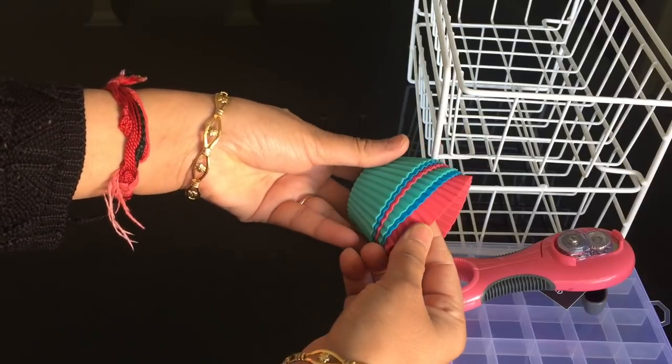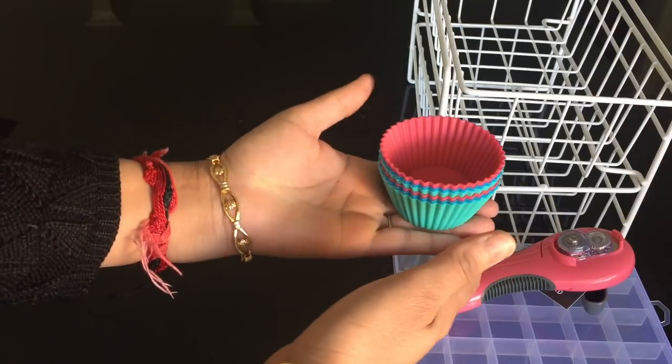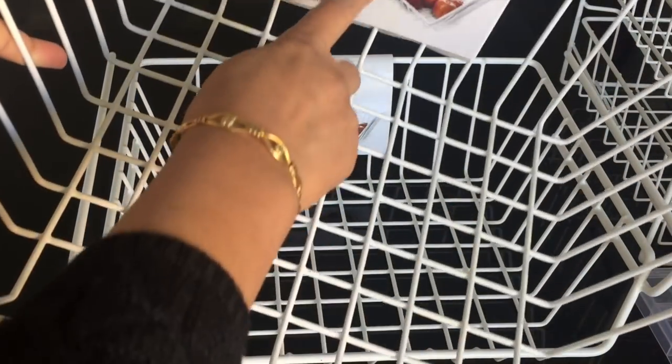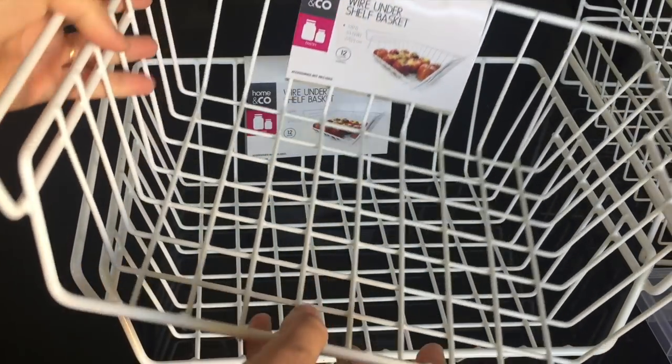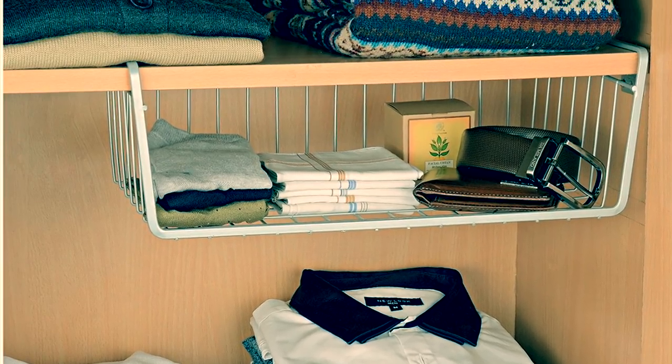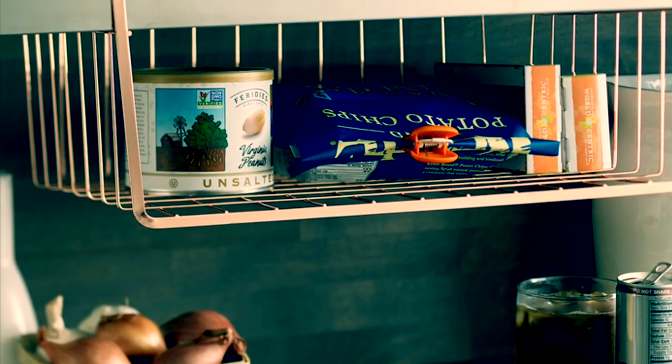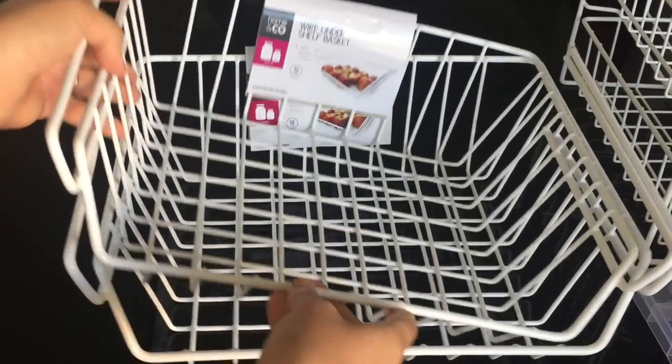I also bought these silicone cupcake molds, and these also cost me one dollar and fifty cents for six molds. The next thing that I bought are these wire under-shelf baskets. These are pretty useful in the kitchen, bathroom, or wardrobe if you are trying to create more space in your home. I bought these for organizing stuff in my wardrobe — I bought two and they cost me five dollars each, which is about 250 Indian rupees.